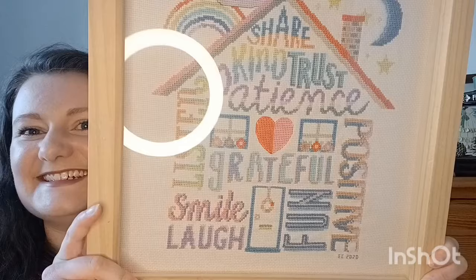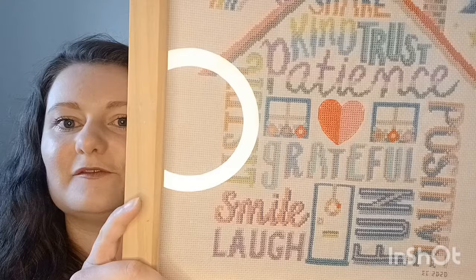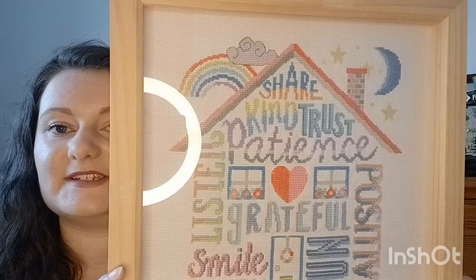My first project is from 2020. I briefly mentioned it in my last video as the main project that got me back into cross stitch. It's a design from Caterpillar Cross Stitch called Positivity Rules. It's a gorgeous house with loads of positive words within it. I absolutely loved stitching this back in 2020. The finishing isn't the greatest — I could have picked a better frame — but it worked for what I had at the time.